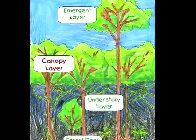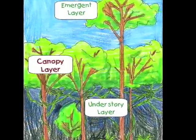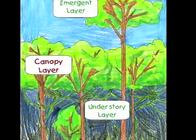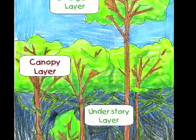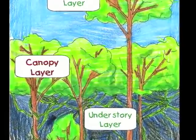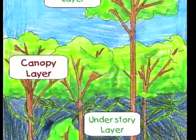The canopy is made of thick branches and lots and lots of leaves. Did you know that leaves and branches are packed so tightly that very little water comes through? It is so dense that not much sunlight comes through either. The canopy is kind of like a roof of the rainforest.